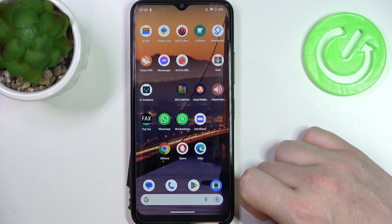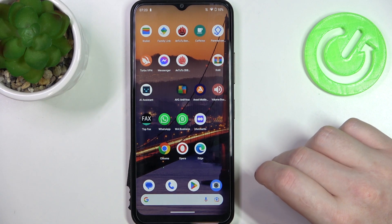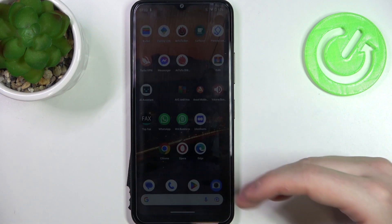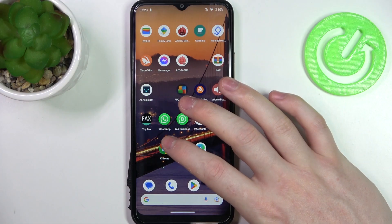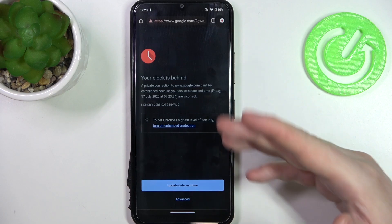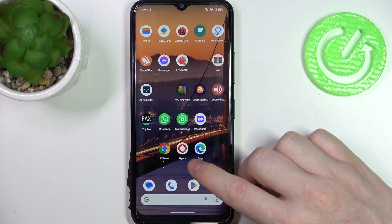In this video I want to show you how to fix the problem when you have a stable internet connection but you cannot open any website on your browser in Nokia C32. To demonstrate, let's open Google Chrome — if we try to reach any website, we get this problem.